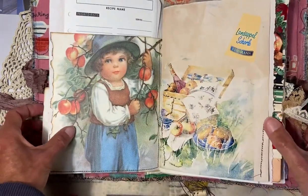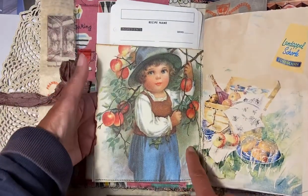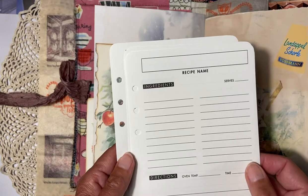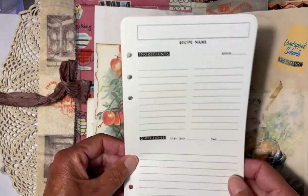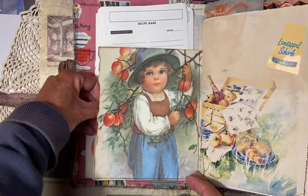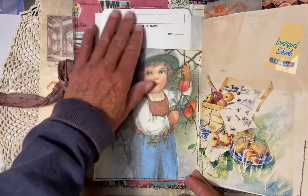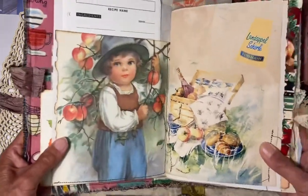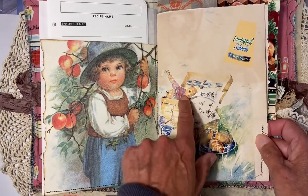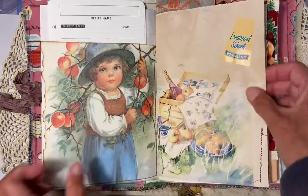The next page — isn't this lovely? It's a big open pocket and inside I have a few of these recipe cards. I used this image from a book showing a picnic with some apples — maybe apple wine — and then I put a company sticker on it.